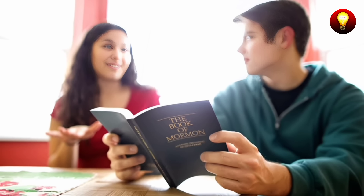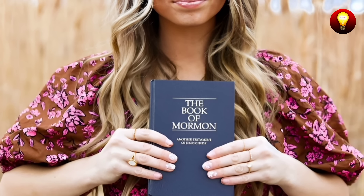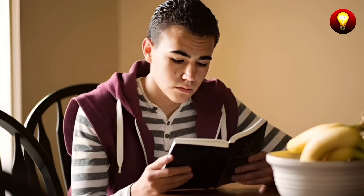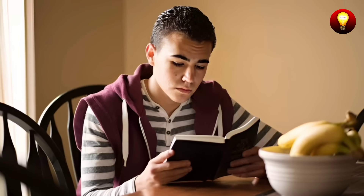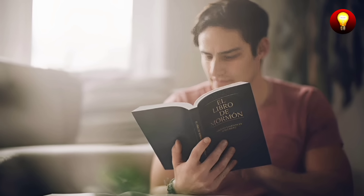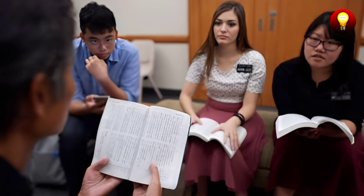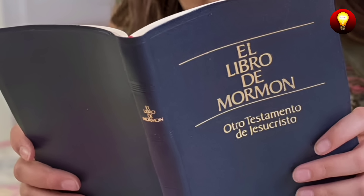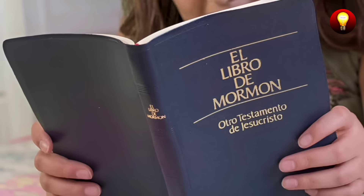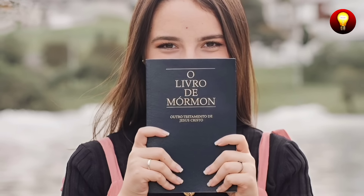The book is seen as a divine revelation that provides teachings on faith, repentance, redemption, and the purpose of life, being a key tool for religious teaching and practice. While some Mormons believe in the historical accuracy of the Book of Mormon, others view it primarily as an inspired work containing valuable moral and spiritual teachings. Many members confirm the truth of the Book of Mormon through prayer and personal testimony of the Holy Ghost, feeling that these personal spiritual experiences confirm the authenticity of the book and its divine message.